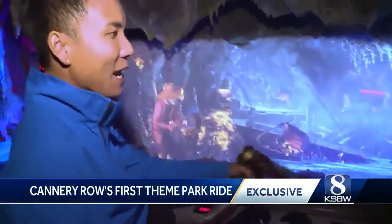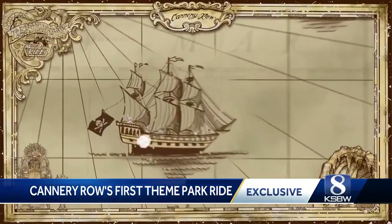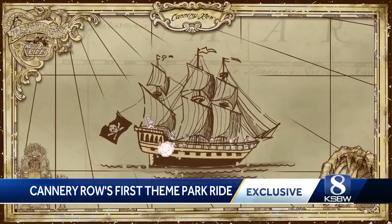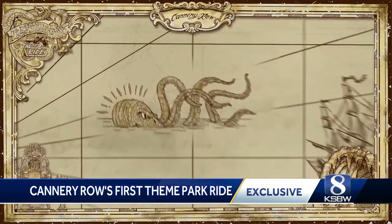The ride's adventure is inspired by local history and lore, as Monterey is believed to be the only city in California to have been sacked by pirates back in 1818. When we come to an area and start the design process, we look up the local history and do some research to see if there's anything we can build from.